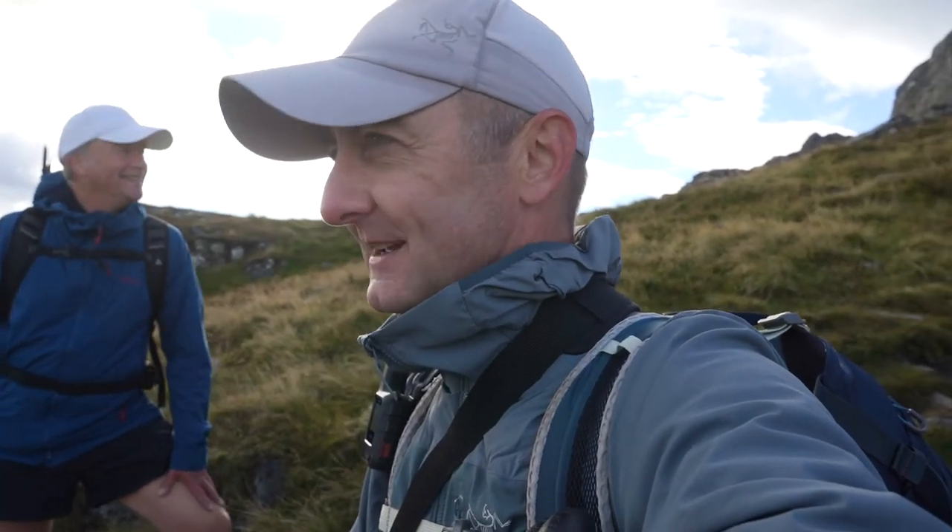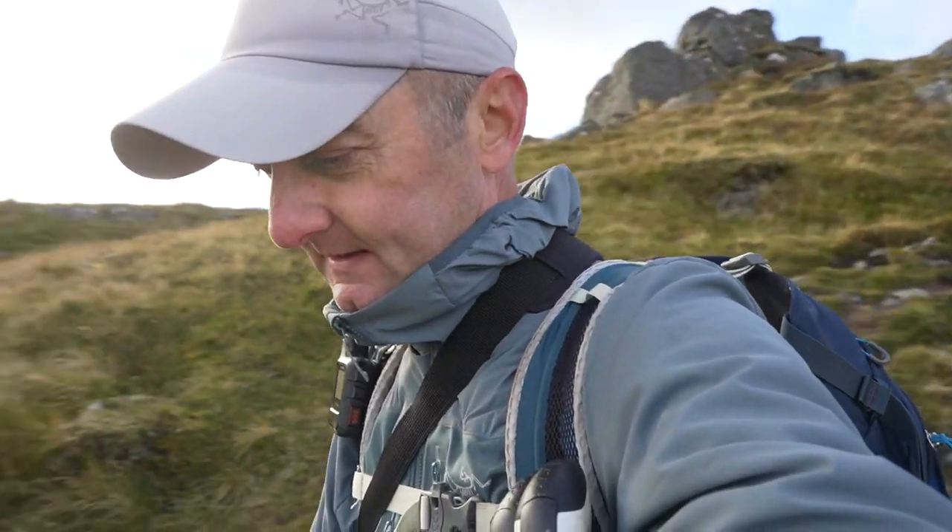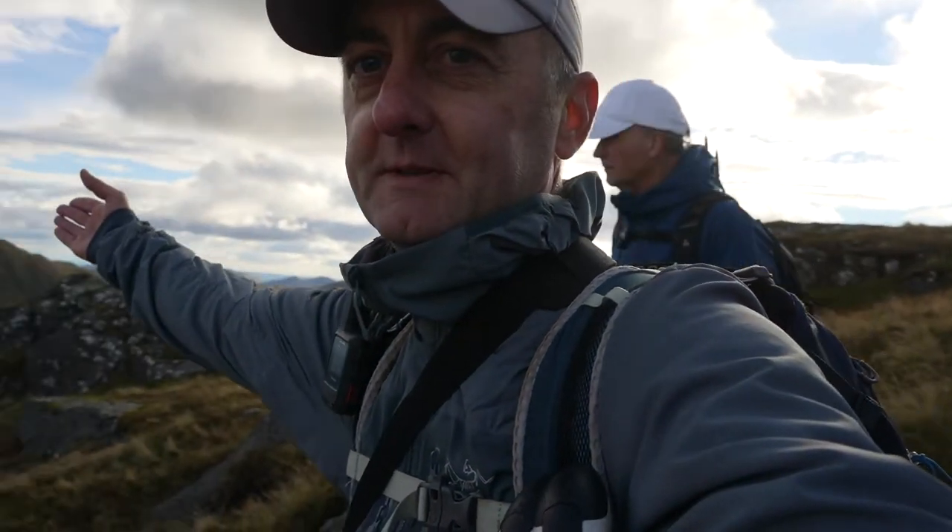Did you enjoy that up and down to the top of Ben Vane, Simon? I'm not sure I'd say enjoy — I'm just glad I'm down that bit. It was tough. Definitely. I mean it was great fun, obviously quite a bit of scrambling — picking your route is absolutely key. There are some bits that are easy to get up and others not. We're not out of the woods yet, it's still quite a steep descent back down, but we are going to be rewarded with views back over to the lochs all the way down.